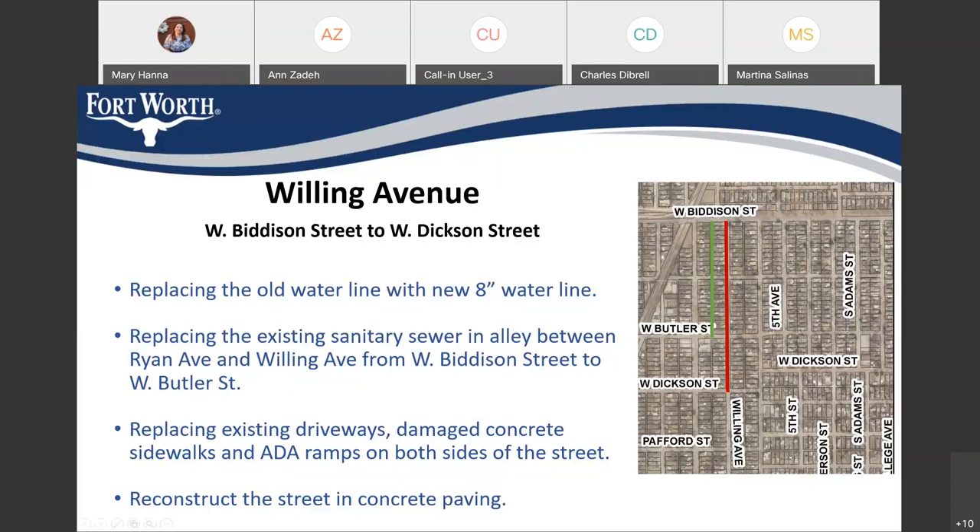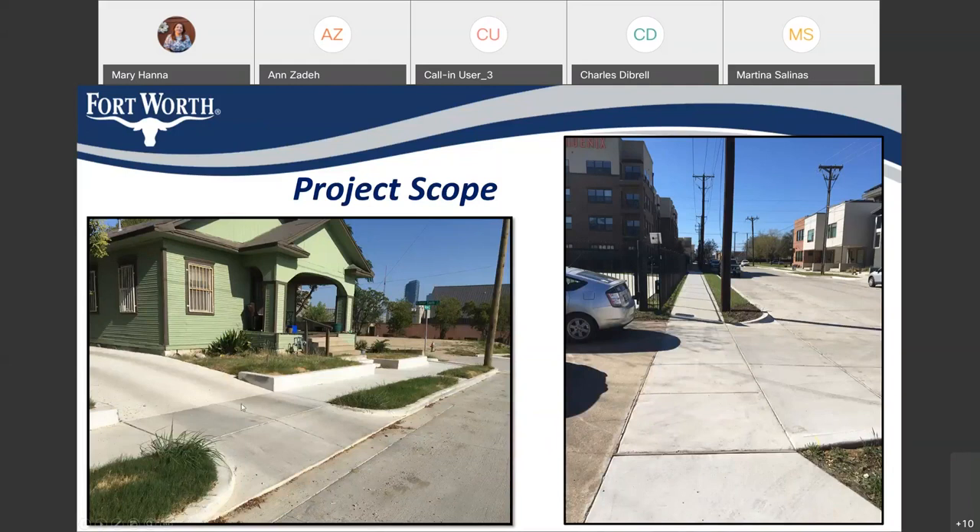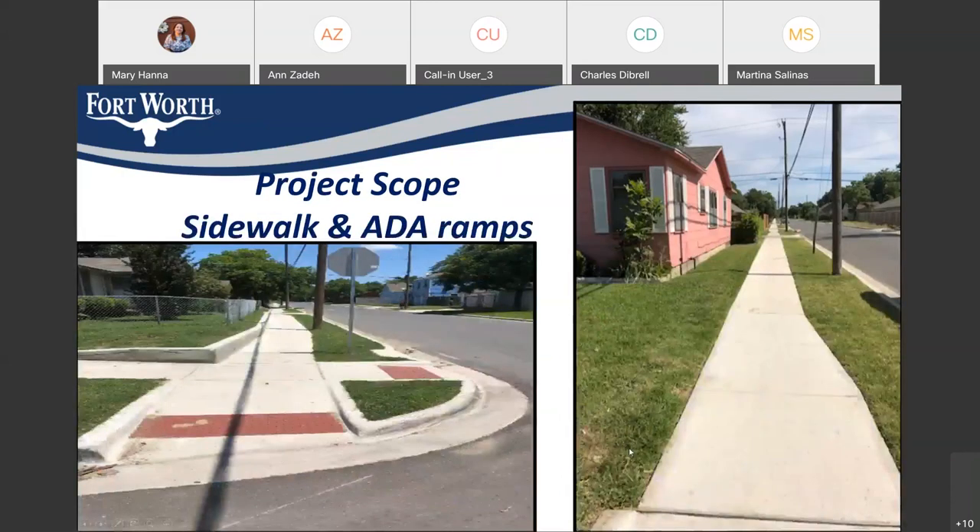That picture of the street was worse or similar to the street conditions we're having in this project. This is the end product — I wanted to show you how the street will look like after we finish. This is a picture showing how the concrete paving will look in all the streets. This is a picture of the driveway — you can see we are redoing all the driveways in concrete to the right-of-way. This is a picture showing sidewalk and ADA ramps, how the ADA ramps look at the intersection so an ADA person can cross. And this is the sidewalk picture. This is our scope and what we are going to do.